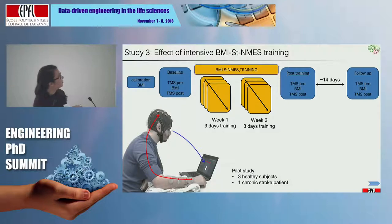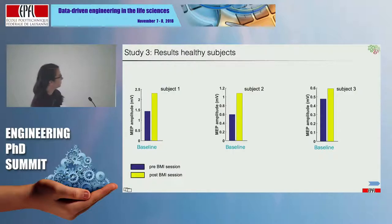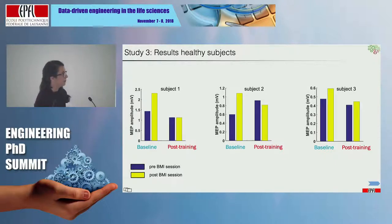I will show only results from the baseline and post-training. On the Y-axis is MEP amplitude. As expected from the previous experiment, during the baseline we observed increased MEP amplitude — an increase of corticospinal tract excitability because we are in the early stage of learning. But after two weeks of training, we can no longer observe this increase, because we are later in the learning stage and no longer need increased excitability — the subjects already know how to perform and control the BMI.